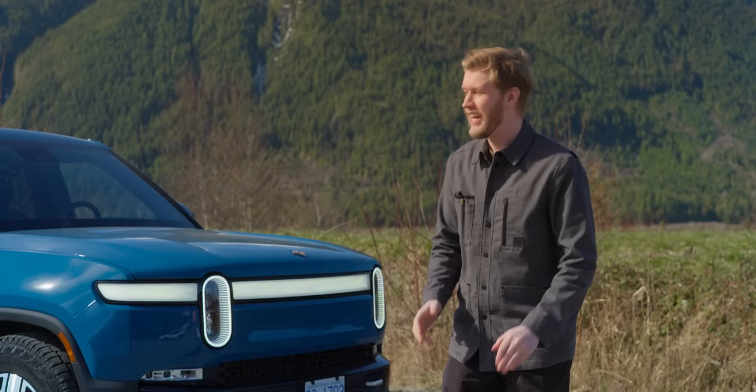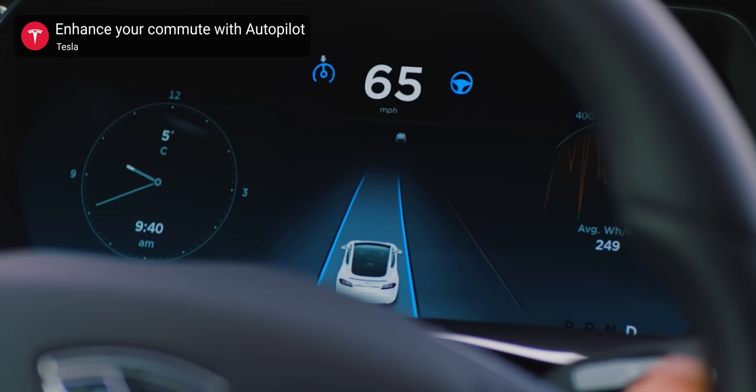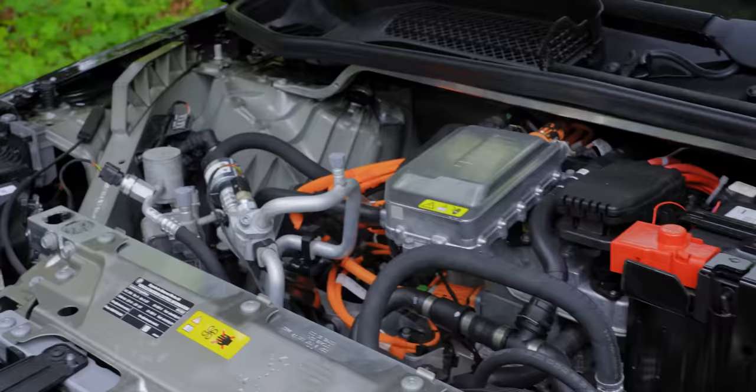Ever since Tesla brought out the Model S, that was the first car very clearly thought from the ground up to be an electric car. And since then, for the most part, everyone's just been making normal cars, cramming the trunk full of electronics and crap, not a care in the world. Rivian though — they have done a fantastic job.